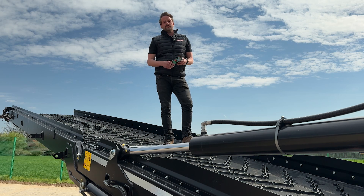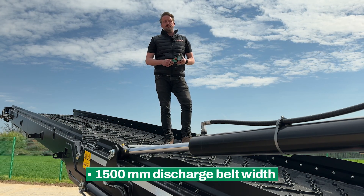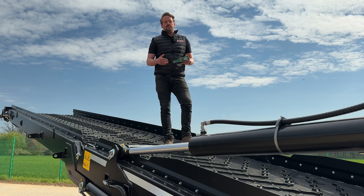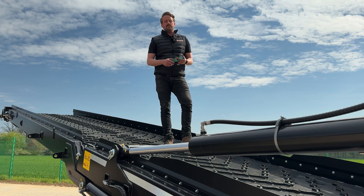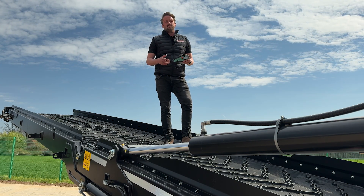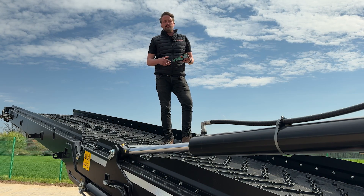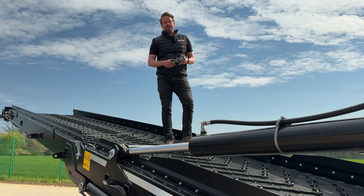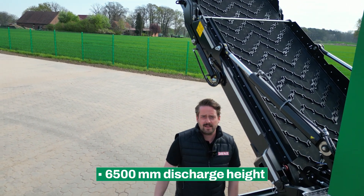From the screens to the conveyor, the belt width has been extended to 1500 millimeters to enable clean material transfer at throughputs of over 500 cubic per hour. The double-sided drive ensures consistent performance while the chevron belt extends service life. A precisely screwing parabola simplifies truck loading, and the highlight: an impressive discharge height of 6.50 meters.